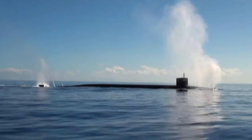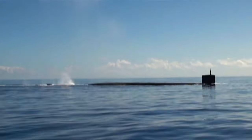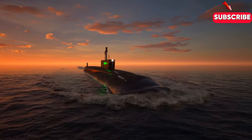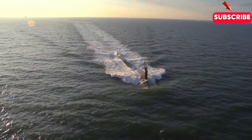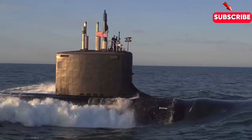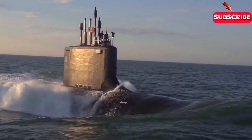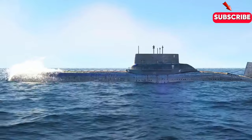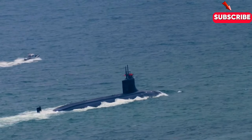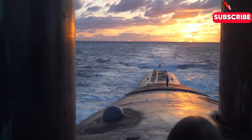So next time you see a submarine surfacing in a movie or documentary, remember, it's not just a casual rise to the surface. It's the result of precise engineering, expert crew coordination and high-tech systems designed to keep the submarine invisible, even when it's breaking the surface. These $4 billion machines are built to operate in the darkest, most dangerous parts of the ocean, and their ability to surface quietly is what makes them such formidable weapons. Surfacing a nuclear submarine is a delicate, complex operation that remains one of the most impressive feats of modern engineering. Thanks for watching. If you're fascinated by the hidden world of submarines and naval operations, make sure to subscribe to our channel for more deep dives into the mysteries of the ocean and beyond. Stay tuned for more incredible insights, and as always, stay curious.